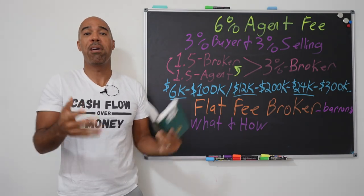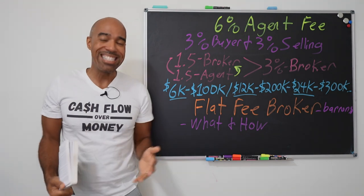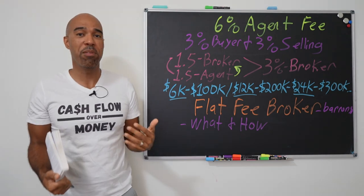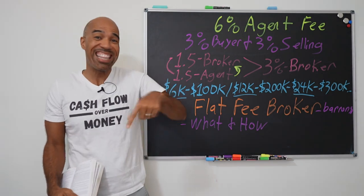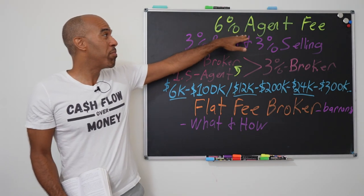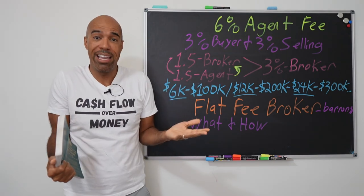If you've ever sold a house or thought about selling a house or being in the real estate business, one of the biggest expenses we have to incur is transaction fees. And inside of those transaction fees, it's going to be real estate agent fees — those are the biggest fees we've got to pay.